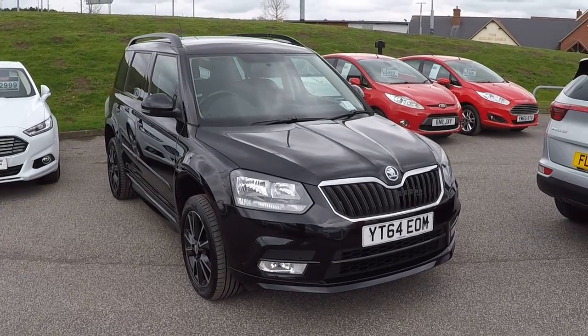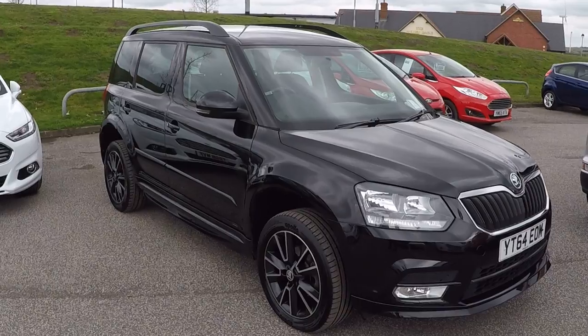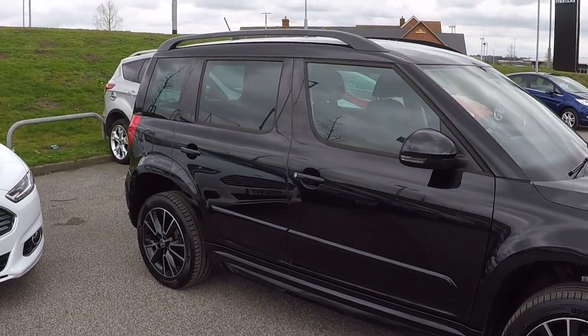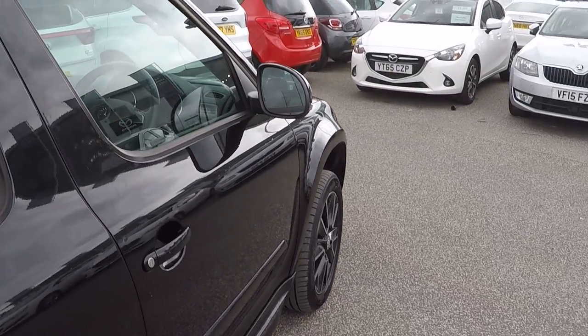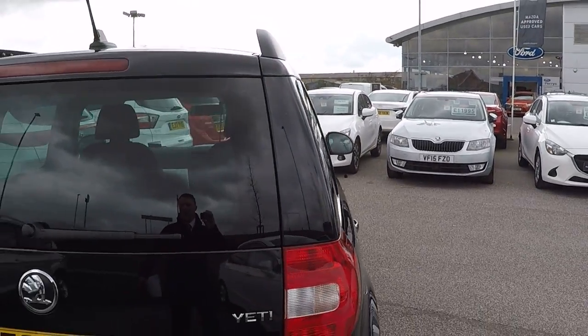Hello and a very warm welcome to Perrys at Mansfield. I'm Mark Hayes and today's walk-around video is the Skoda Yeti 2-litre diesel CR 140 Black Edition all-wheel drive. It's got the 4x4 DSG automatic gearbox — absolutely phenomenal gear changing, smooth and quiet.